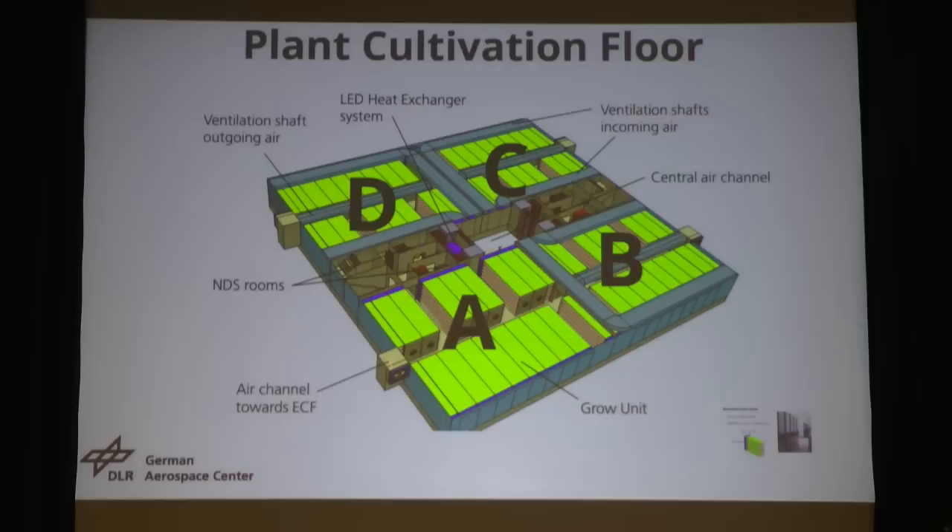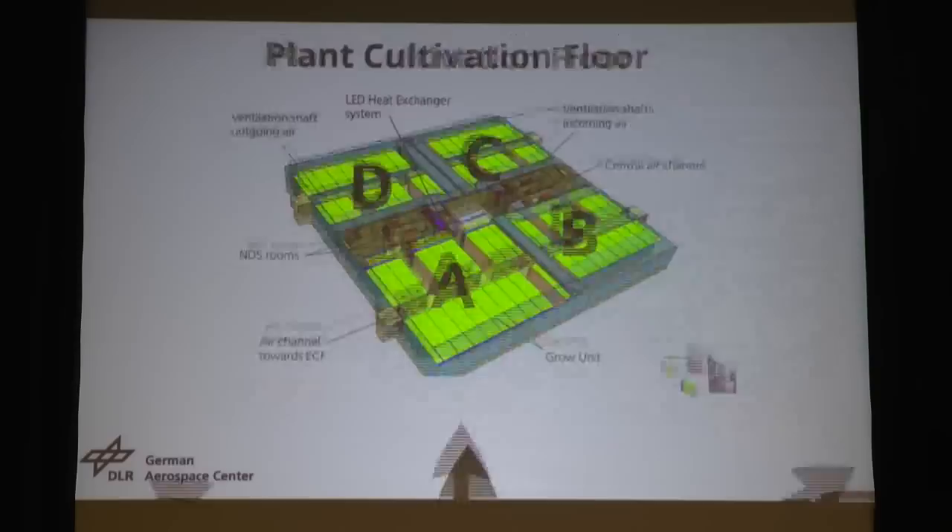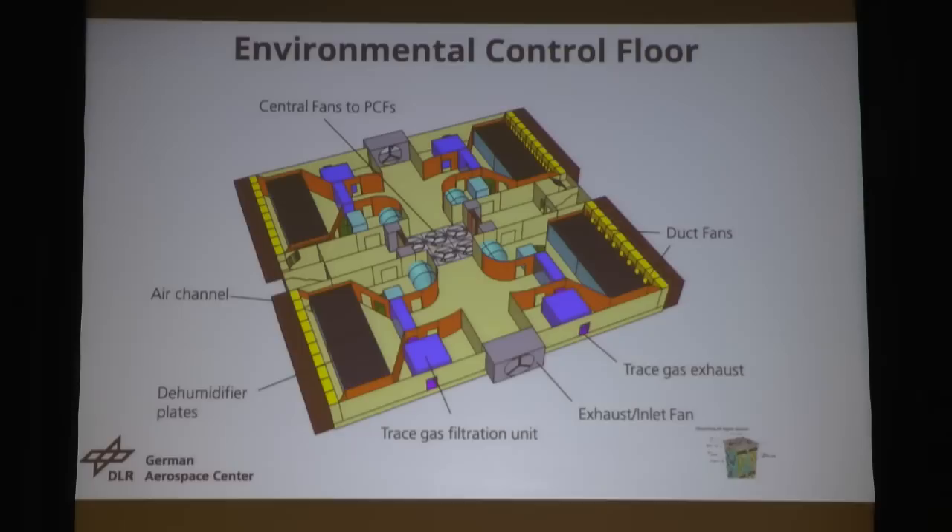The fresh air comes in, flows through the cultivation sections, and then the wet air goes through the air channel to the environmental control floors. We're space engineers, so we want to really close the cycle. The wet air comes in through the inlet and goes through the dehumidifier plates. We cool down the air until the water condenses and we recover it. Then we have a trace gas separation filter to remove ethylene as much as possible. Then through the central air shaft it goes back to the plant cultivation floors.